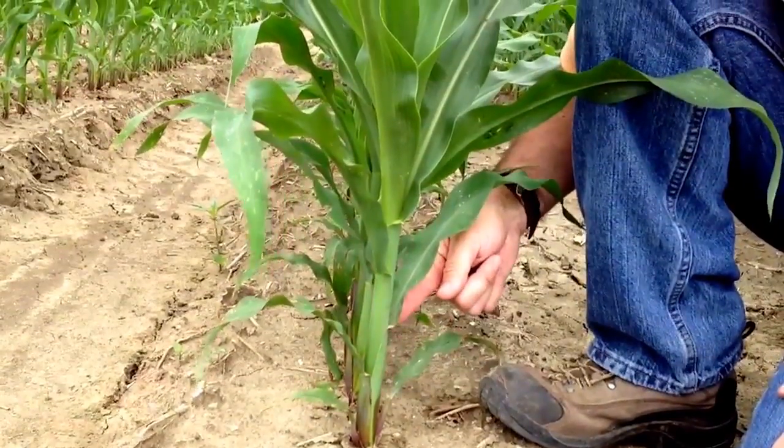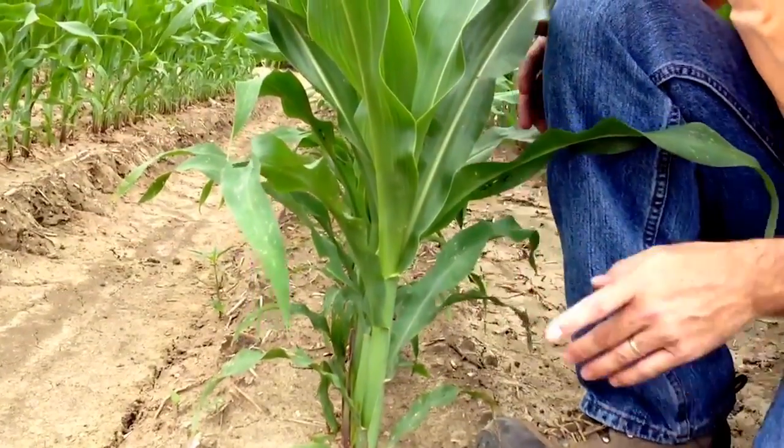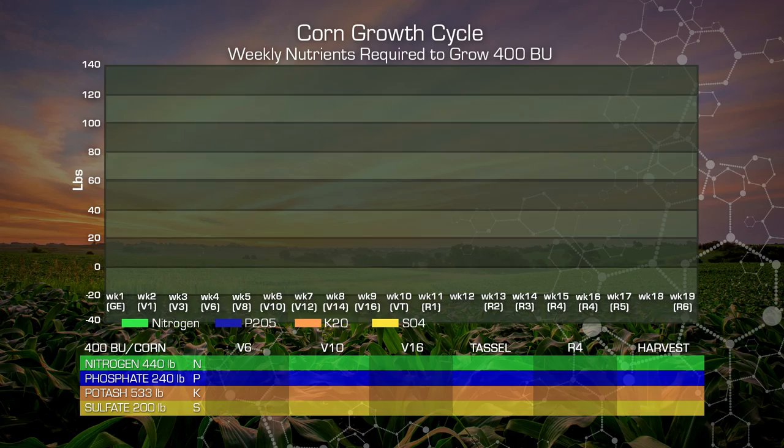For example, at V6 — the six-leaf stage — our plants are small and haven't taken up a great deal of nutrition. By this time, we've used approximately 10 pounds of nitrogen, or only 2.5% of our total requirement. On phosphate, we've used approximately 6 pounds, or 2.5%. Our potassium has reached 14 pounds, just a little over 2% of the total requirement. And sulfate at V6 is approximately 4 pounds, or about 2% of our total sulfate requirement.